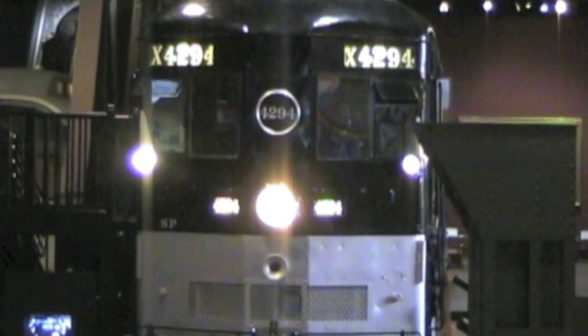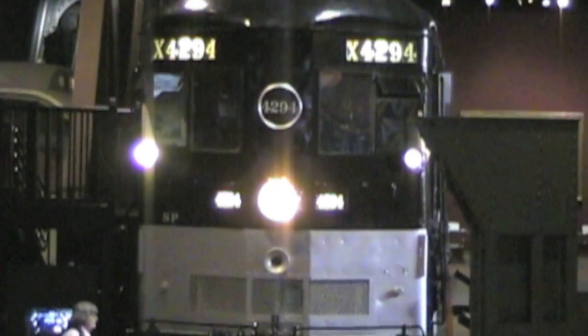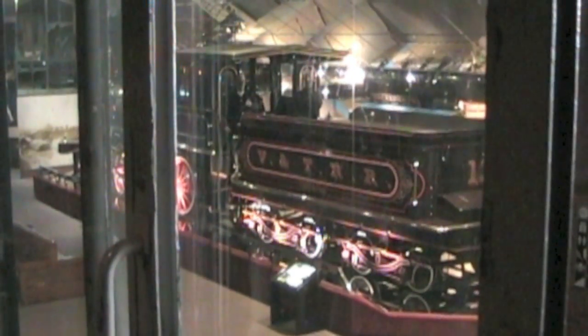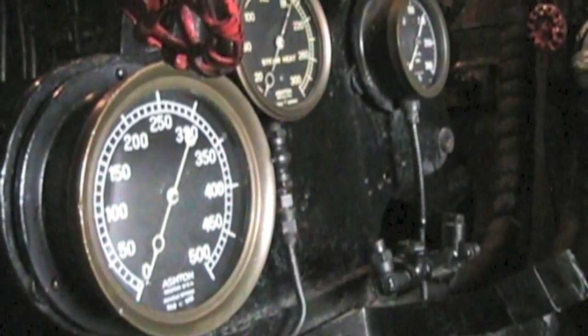Steam engines like this giant had safety valves so the boiler wouldn't explode from too much pressure. I learned that the safety valves were sometimes bypassed when going up steep grades with a heavy load.